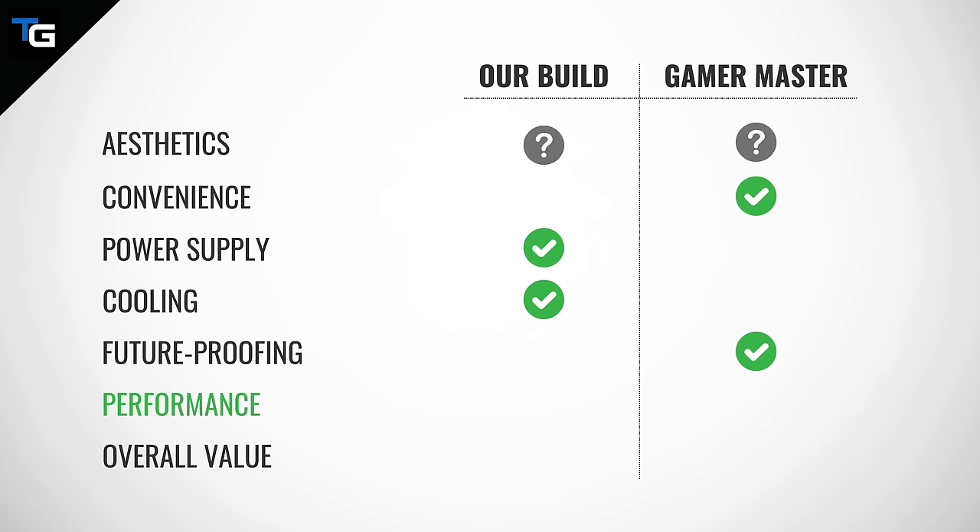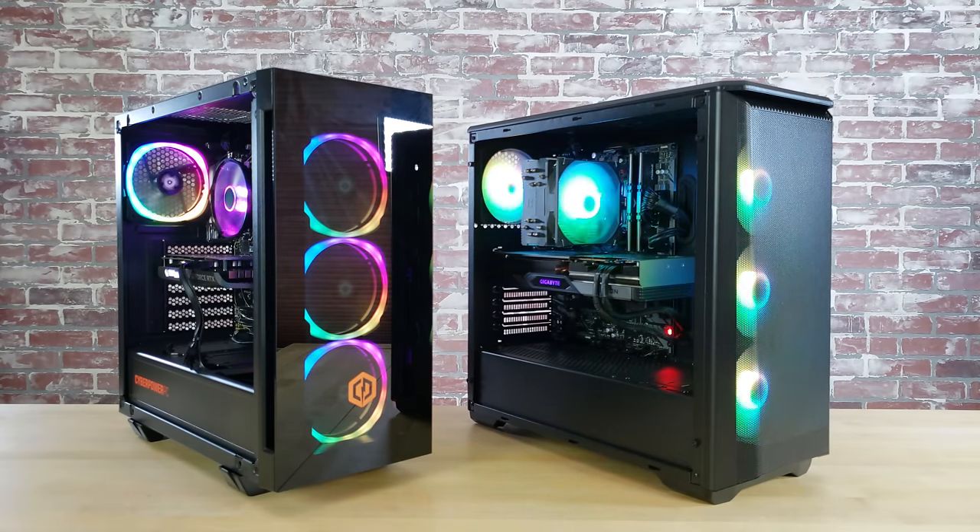Now let's talk about performance, likely the most important category for most users. Comparing these two systems really comes down to the Ryzen 5 5600X and RX 7800 XT in our build versus the Ryzen 5 7600 and RTX 4060 in the CyberPower PC system — and more specifically, really just the two GPUs: the RX 7800 XT versus the RTX 4060.